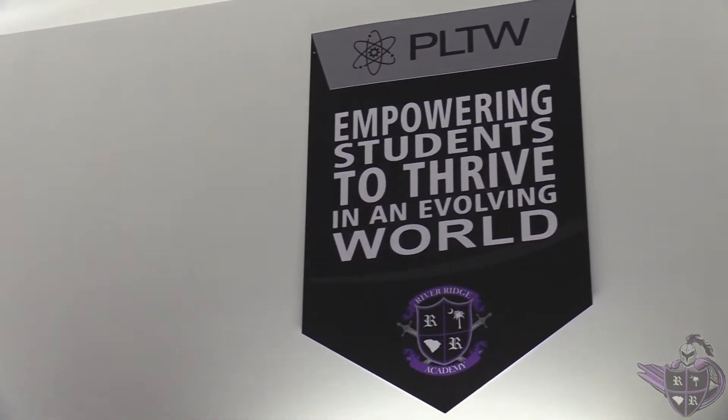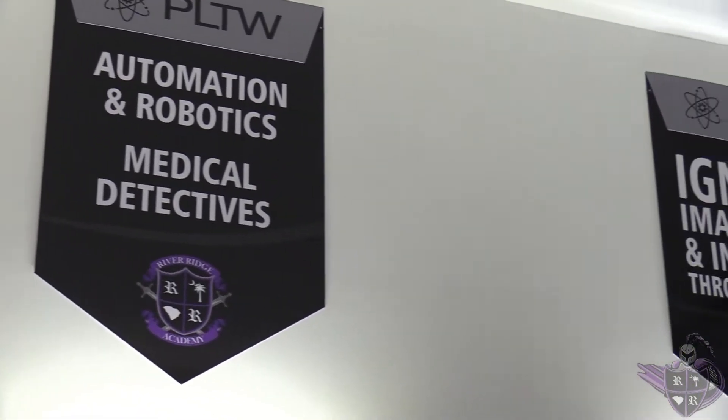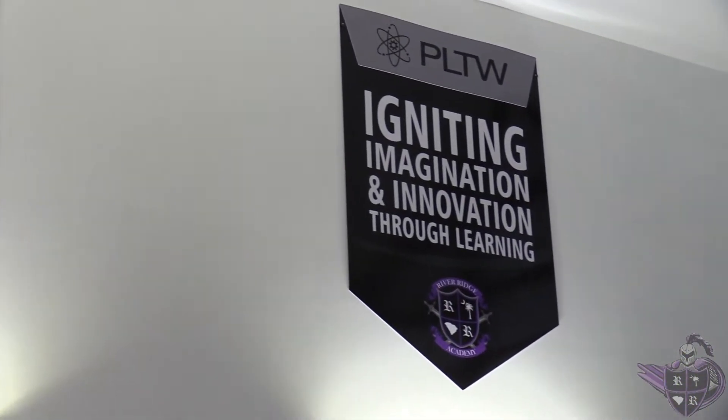We take pride in our STEM and Montessori school choice programs, and over the last seven years, STEM education has become a big part of what we do best here at RRA.